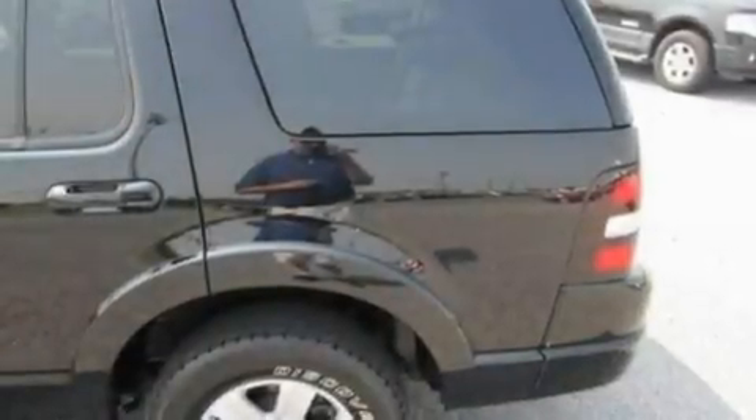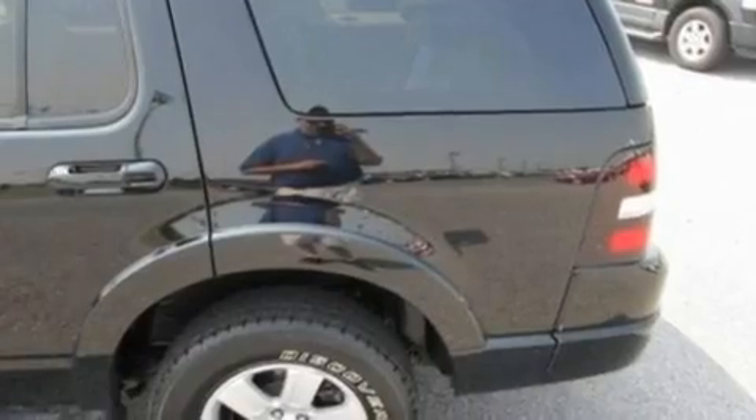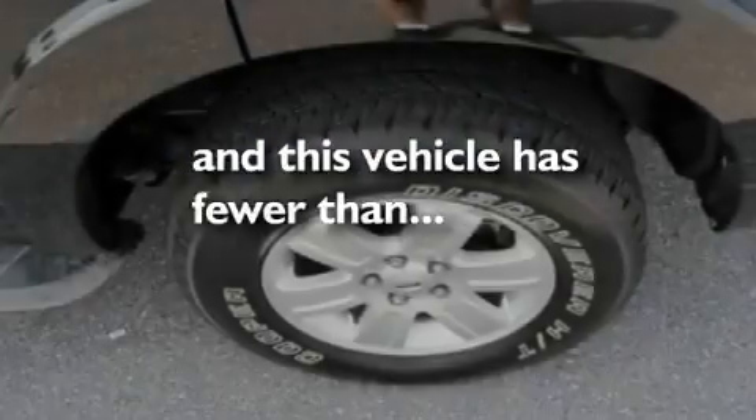Aluminum wheels, traction control and stability control systems, a CD player, and this vehicle has fewer than 51,000 miles on the odometer.